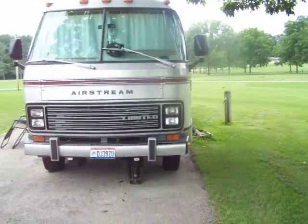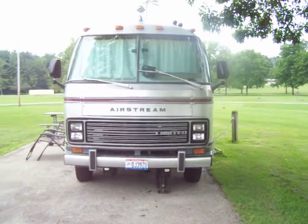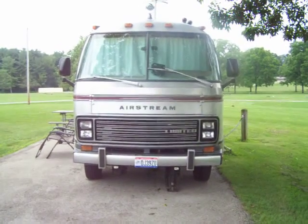If you have any questions about this motorhome, just ask through the comment section. Thanks for watching this video.